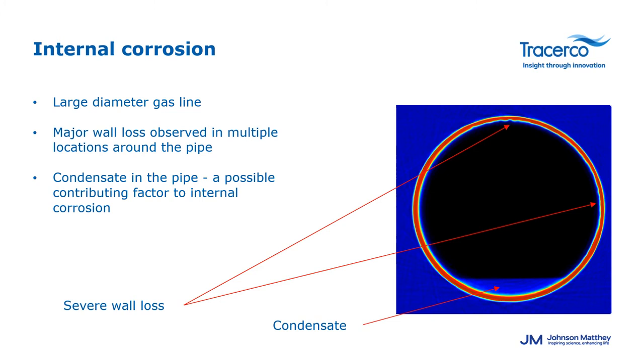Now let's take a look at some examples of internal corrosion issues identified by Discovery. This is a large diameter gas line where we found major wall loss in several locations along the pipe. At approximately the 12 to 4 o'clock position on the image on the right you can see severe wall thinning as well as some isolated corrosion cells building up. Also clearly visible in the lower section of the pipe is a condensate layer which could be a contributing factor to the top-of-the-line corrosion identified.